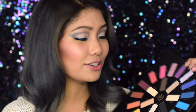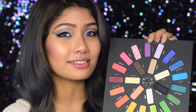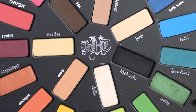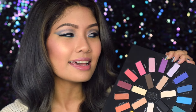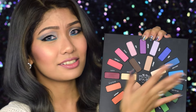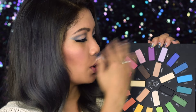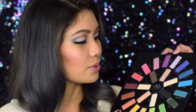Kat Von D is known for her colors, but everything here is pretty much wearable for day to night, so it's quite versatile. It actually reminds me of the Urban Decay Electric palette that came out last year, except these colors have more of a versatile feel because there's just so many things to play with — you can do whatever combos — and I think overall this is such a great starter palette to have.